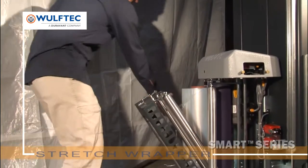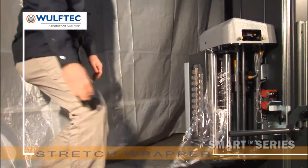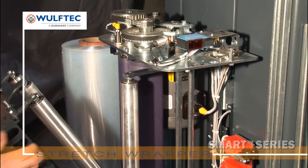The no-thread powered pre-stretched film delivery system was designed with safety in mind and to reduce wrap cost per load. No film threading is required, and a Lexan cover eliminates the operator's ability to reach rollers when the gate is closed.